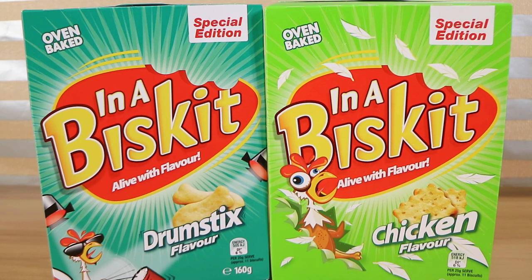Good morning, good afternoon and good evening. I'm here with my back-again wife Laura and I'm here with my childhood snack husband Nathan and we're here for Inner Biscuit biscuits. They're back as a special edition, at least two flavours. Yes, I believe there were more.